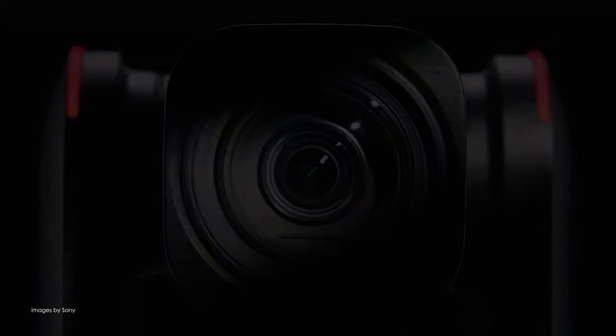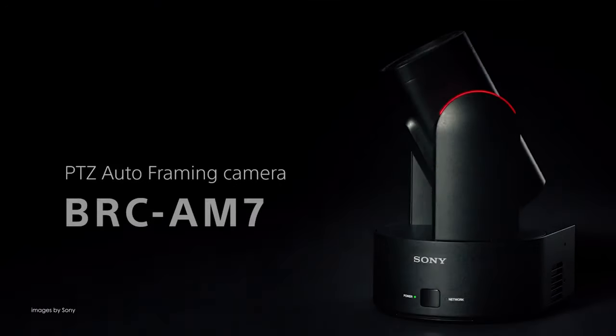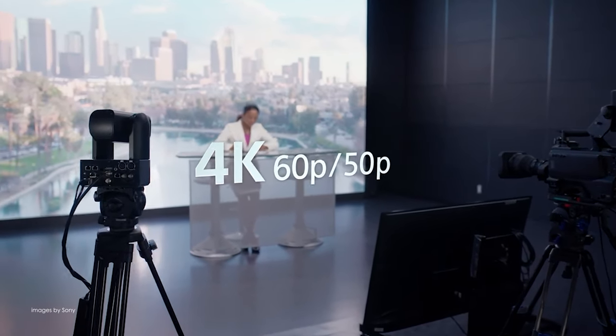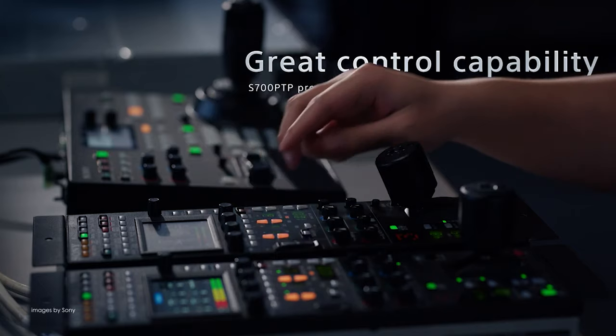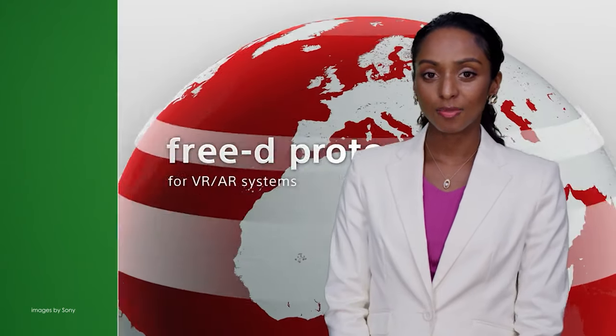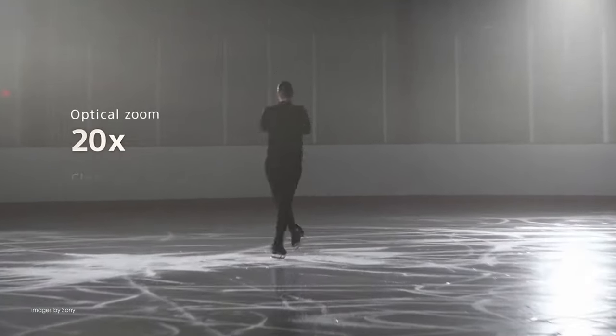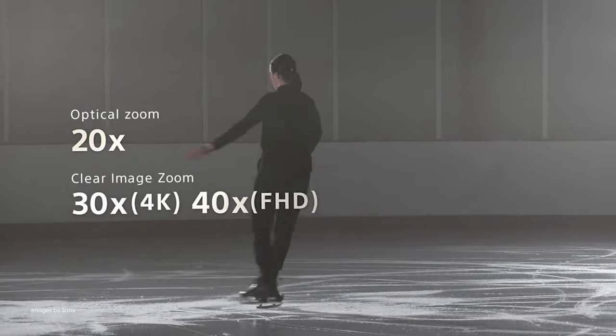Sony unveiled their new BRC AM7, the next generation 4K PTZ camera utilizing the power of AI. The new robotic camera can deliver premium quality 4K footage as well as seamless integration into the Sony system camera world. The 1-inch sensor produces crystal clear 4K 60p video while the 20x optical zoom covers all angles from a wide shot to a pleasing close-up.